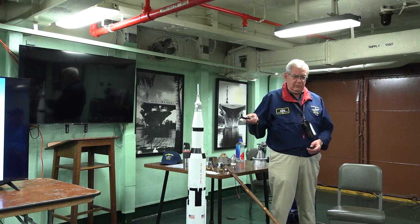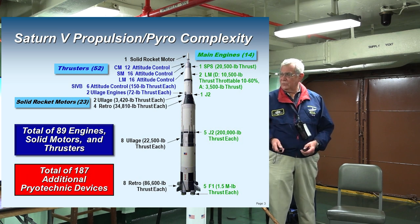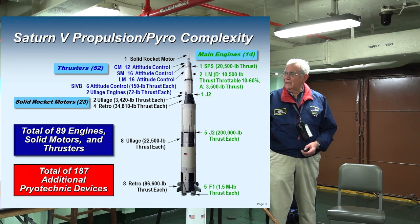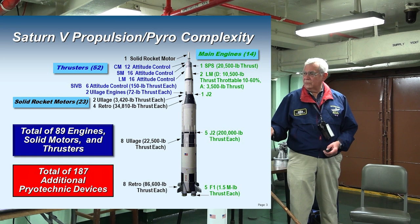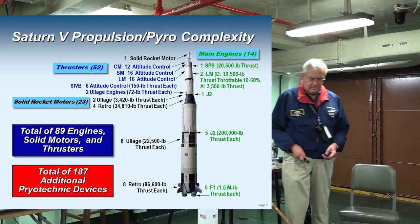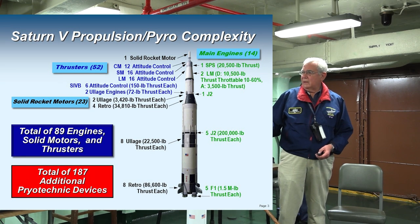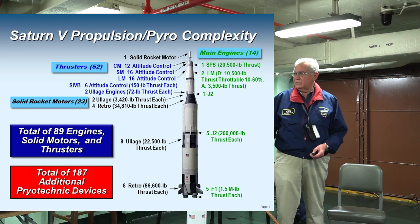This is totally amazing to me. This is the Saturn V, which got us to the moon. I broke this down into main engines, thrusters, and solid rocket motors. If you look at this, you'll see we have a total of 89 engines, solid motors, and thrusters.